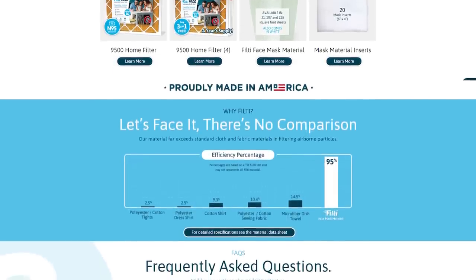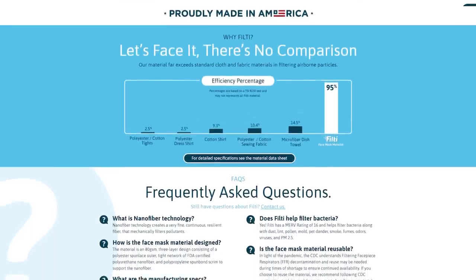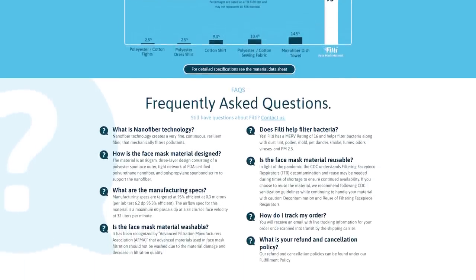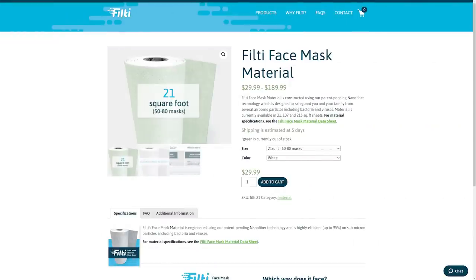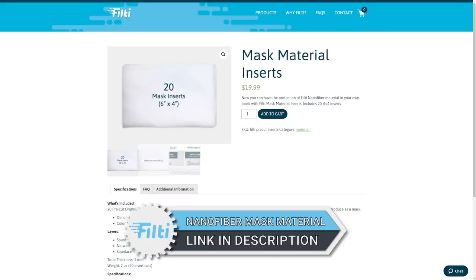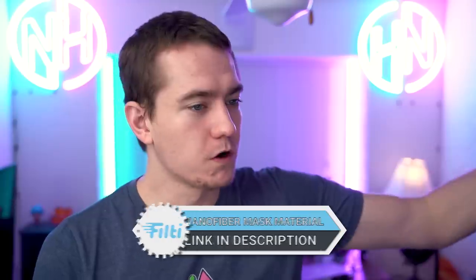Unlike other N95 masks which electrostatically filter everything coming into the mask, this one does it physically because of the nanofiber weave in the material. You can get it in giant sheets to cut out your own masks, or if you use the link in the video description, they have new mask material inserts made in the USA — it's a Kansas-based company. You can get 20 pre-cut original Filty nanofiber mask inserts at the link in the video description. Protect yourself, protect loved ones, and protect people out in the world with Filty.